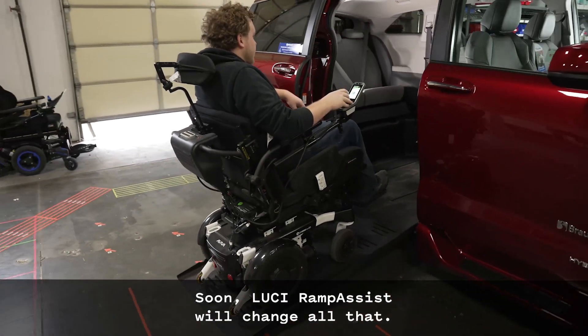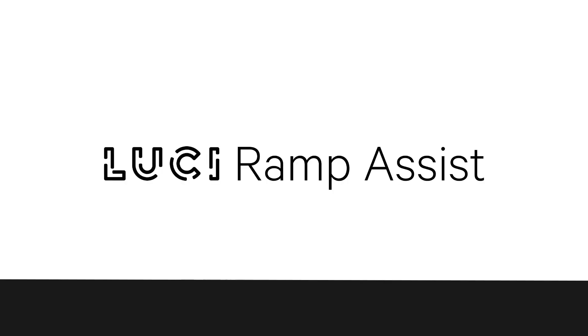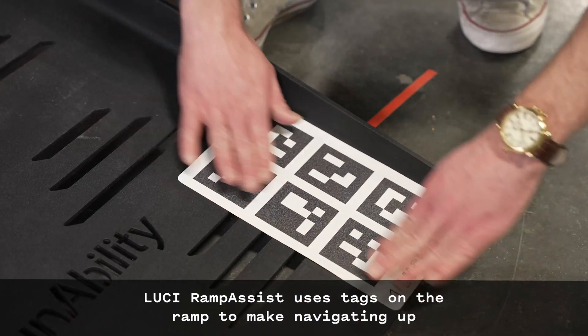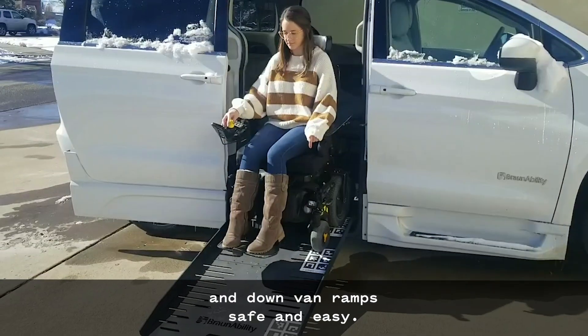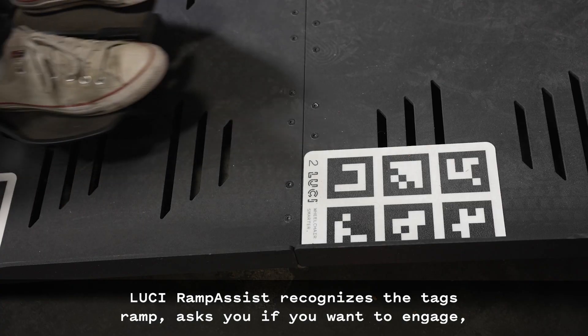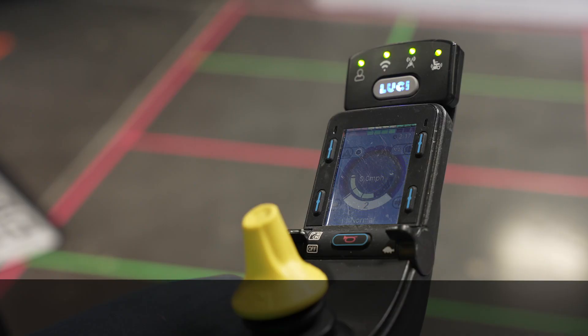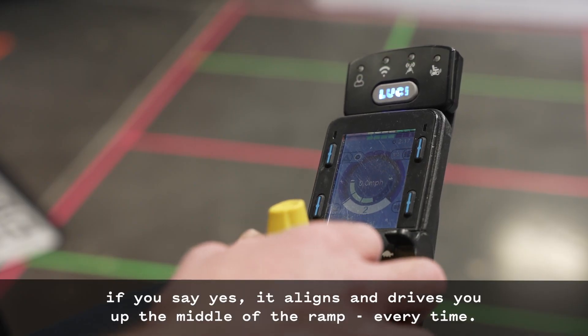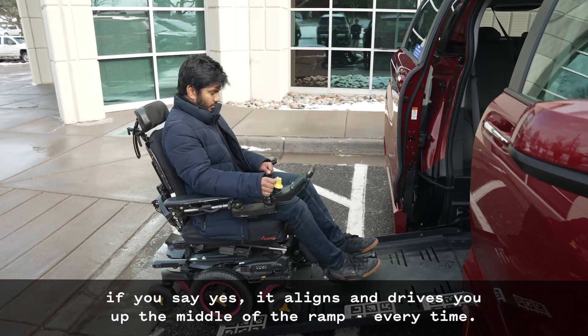Soon, Lucy Ramp Assist will change all that. Lucy Ramp Assist uses tags on the ramp to make navigating up and down van ramps safe and easy. Lucy Ramp Assist recognizes the tags, asks you if you want to engage, and if you say yes, it aligns and drives you up the middle of the ramp every time.